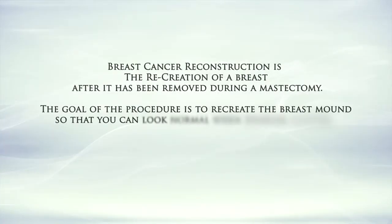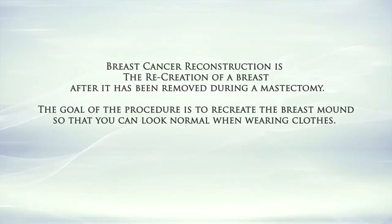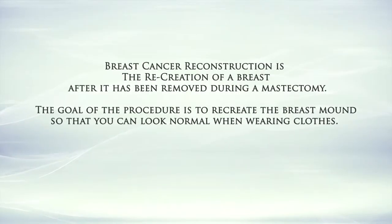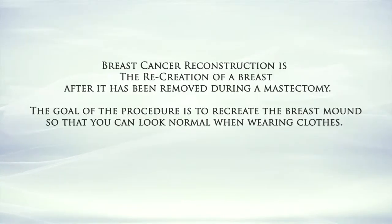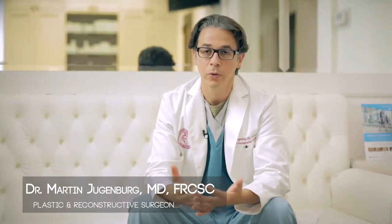Breast cancer reconstruction is the recreation of a breast after it has been removed during a mastectomy. The goal of the procedure is to recreate the breast mound so you can look normal when wearing clothes. There are many different types of breast reconstructions — using your own tissues, using implants, or a combination.